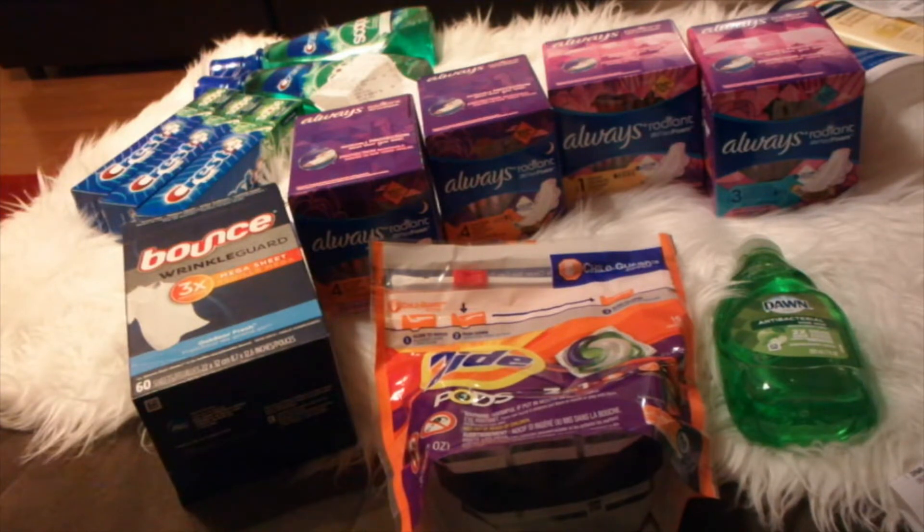I wrote out everything I needed to say. So, I started with $8 in ECBs. I did the spend $30, get $10 back in ECBs deal.